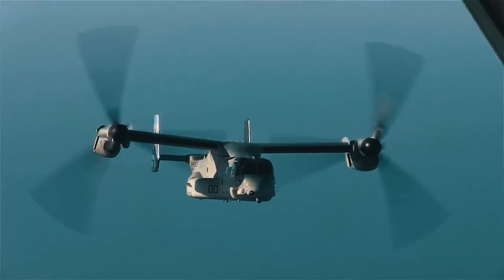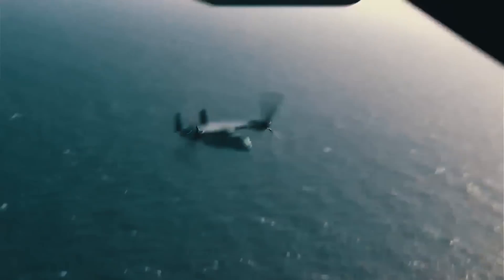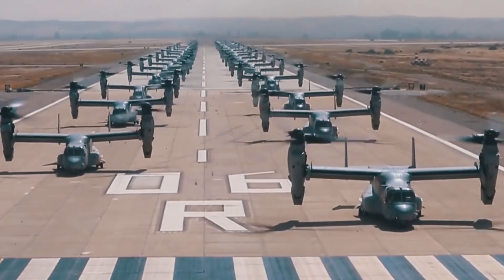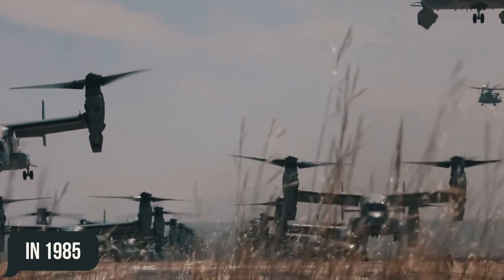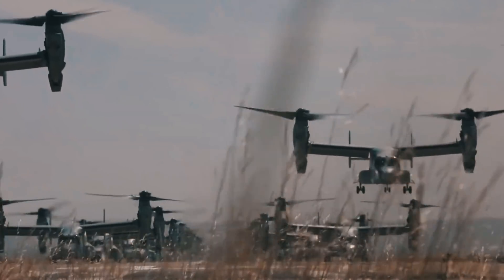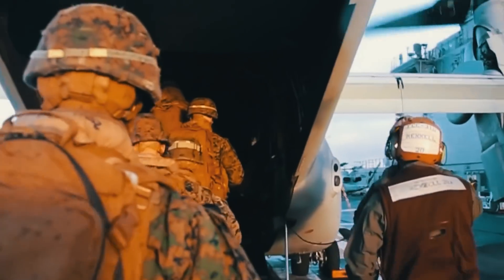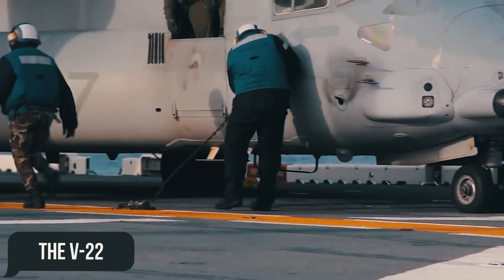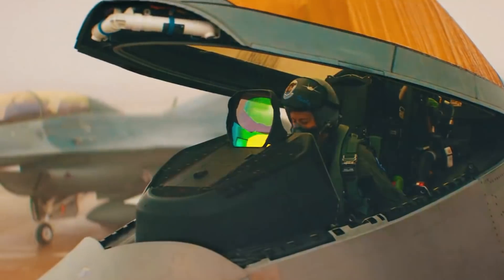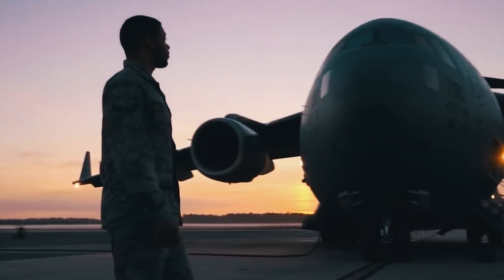The program for creating a new generation tiltrotor was first called JVX. The nickname Osprey was only awarded in 1985, four years after its creation. Full-scale development began in 1986, when Bell was granted a $1.7 billion contract to build the V-22. At that point, four branches of the U.S. military had already made plans to purchase the latest tiltrotor.